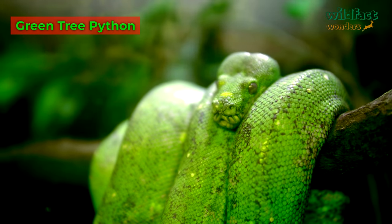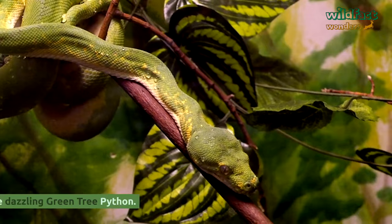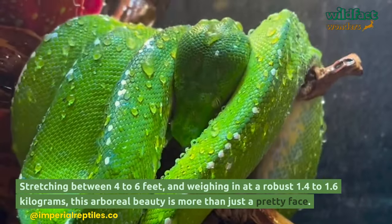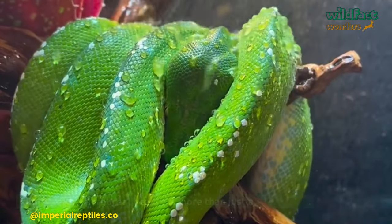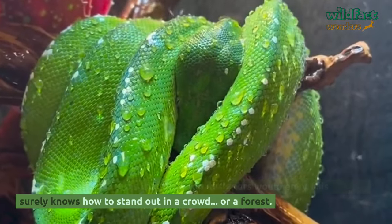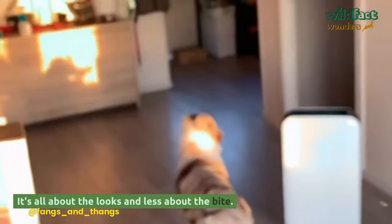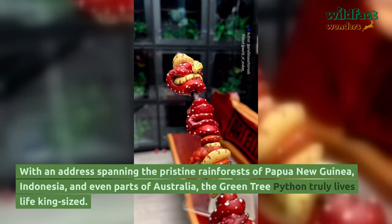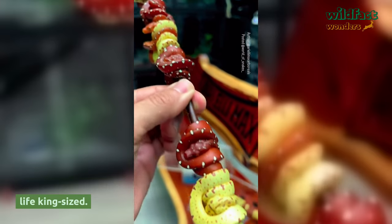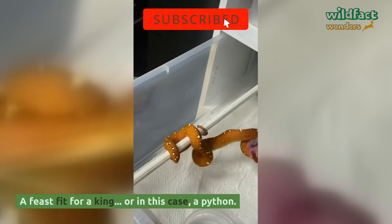Green Tree Python. Nature's got its own version of a crown jewel — say hello to the dazzling green tree python. Stretching between 4 to 6 feet and weighing in at a robust 1.4 to 1.6 kilograms, this arboreal beauty is more than just a pretty face. Vivid green with patterns that even top designers would envy, this serpent knows how to stand out in a forest. The stunner is non-venomous, with an address spanning the rainforests of Papua New Guinea, Indonesia, and parts of Australia. On the royal menu: a delectable assortment of birds and small mammals.